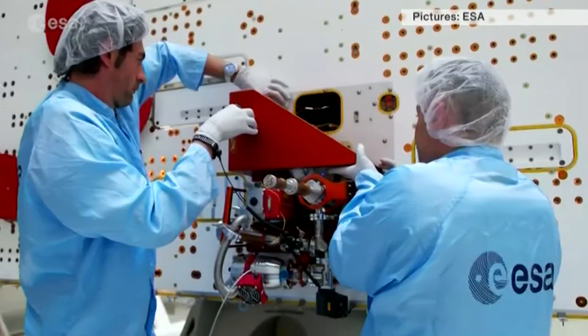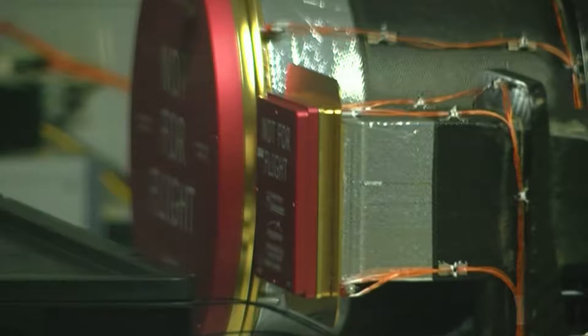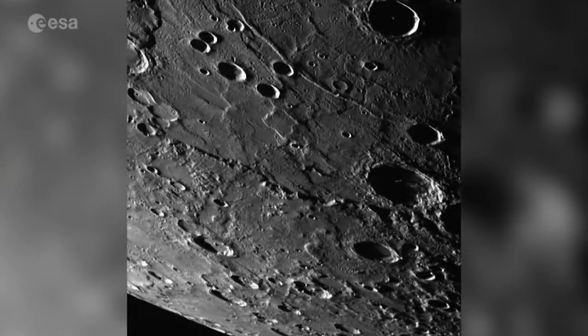We're the only UK institution to be the principal investigator on an instrument on board BepiColombo. Some of the material from under the surface rises up and lands around the crater itself. If we can work out what that material is, we'll know what Mercury is made of on the inside. That will help us to understand how our solar system formed.